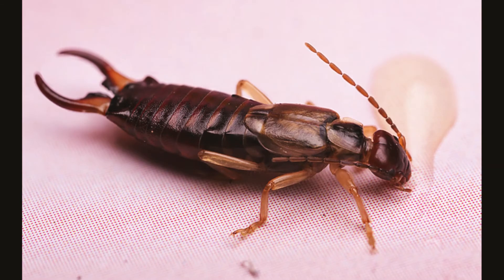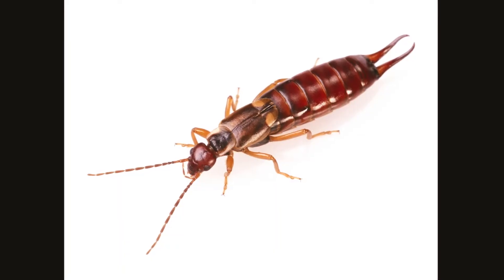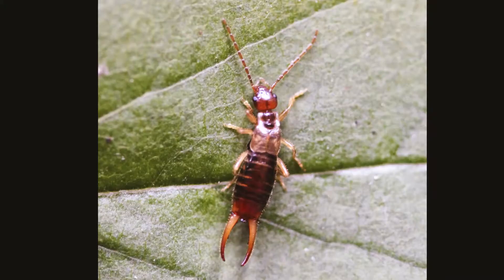They are nocturnal, which means they roam freely at night but hide in small moist crevices during the day. They feed on plants and insects and cause damage to various crops and plants.